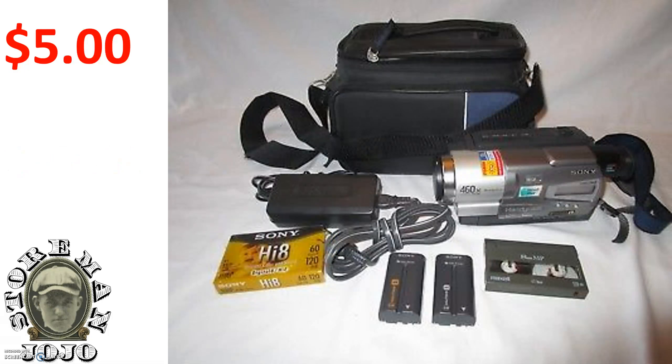Here's a Sony Handycam — this was a good one. I paid five dollars for it and sold it for $72.99.